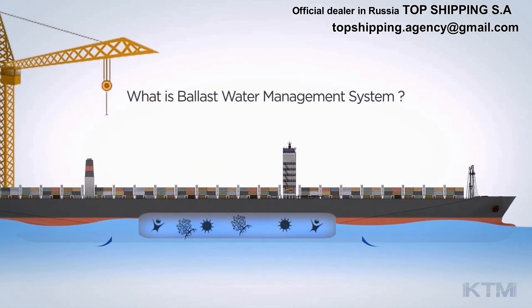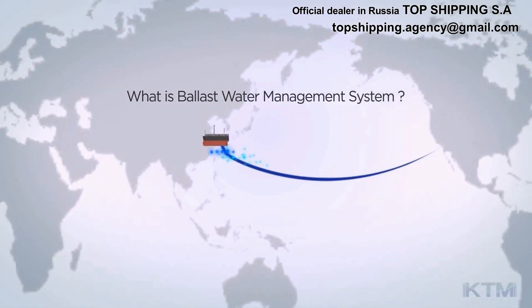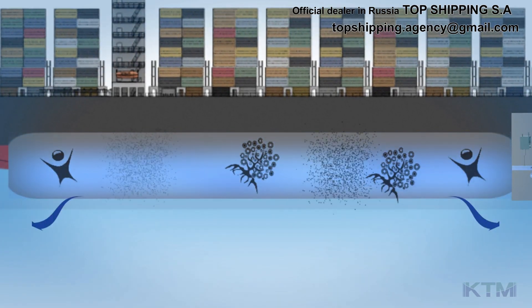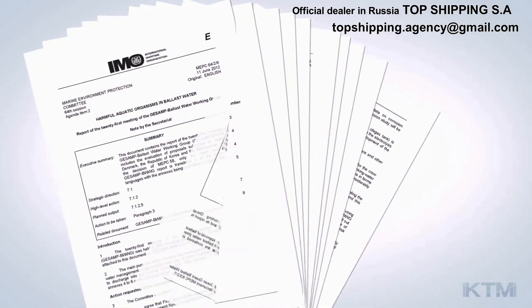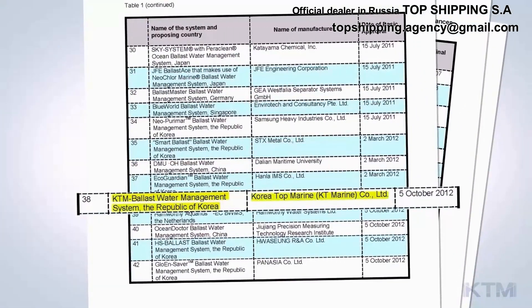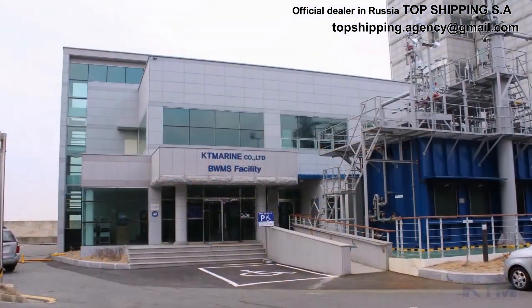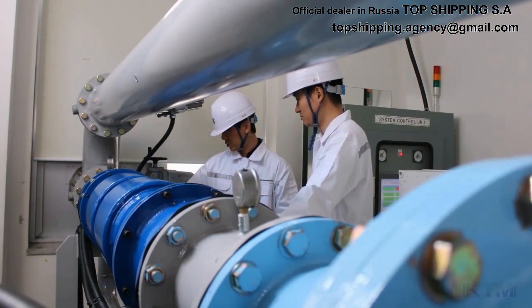The Ballast Water Management System is a technology preventing an invasion of exotic species from other areas by disinfecting aquatic organisms or microorganisms in the ballast water. The Ballast Water Management System, being developed by KT Marine Company Limited, was granted basic approval from IMO, and research and development is underway for final approval and type approval. KT Marine Company Limited also acquired a patent for the inline ballast water management system.